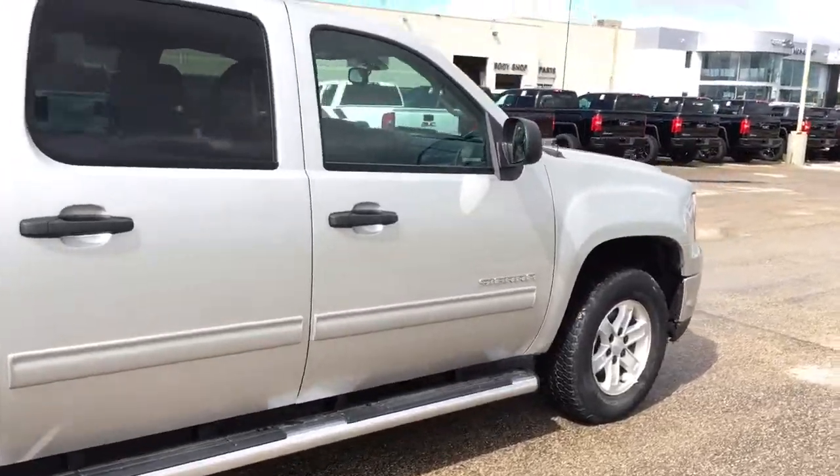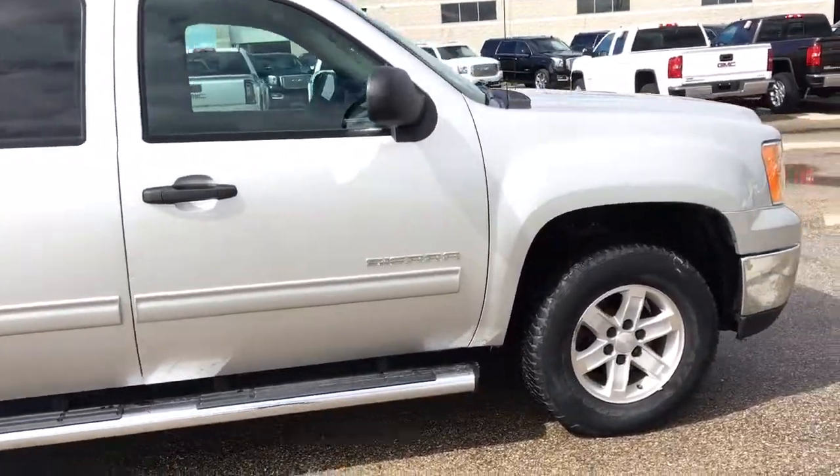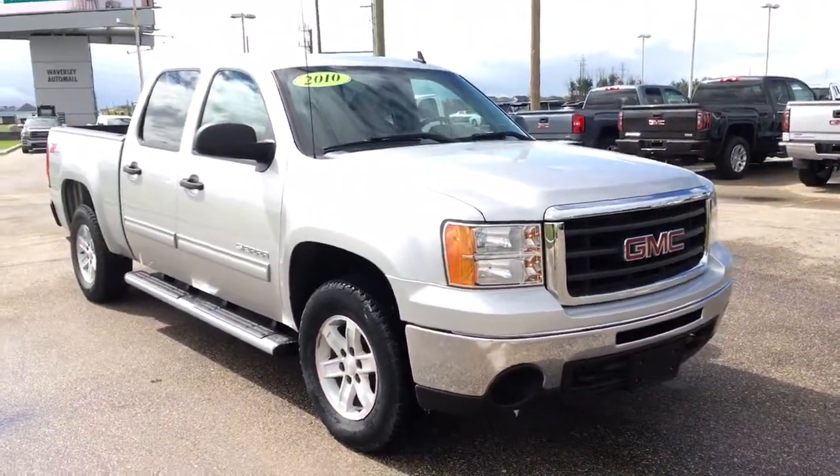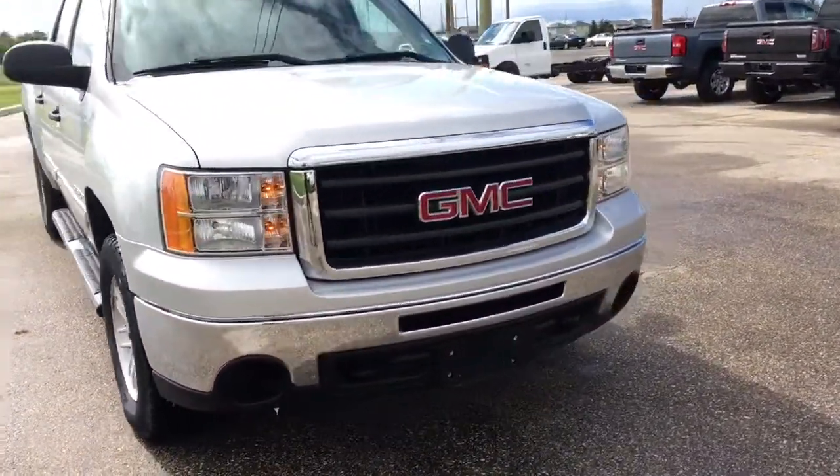5.3 litre V8. Very well kept truck — previous owner took very good care of this vehicle.